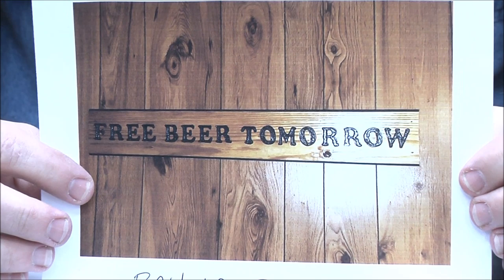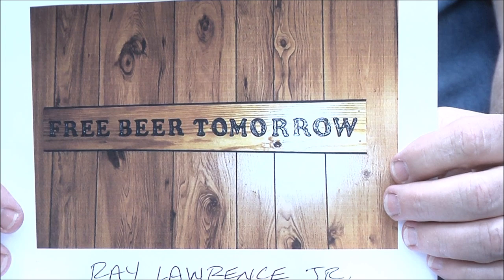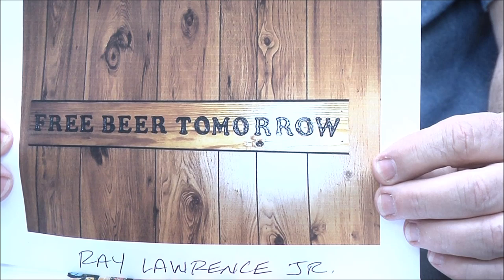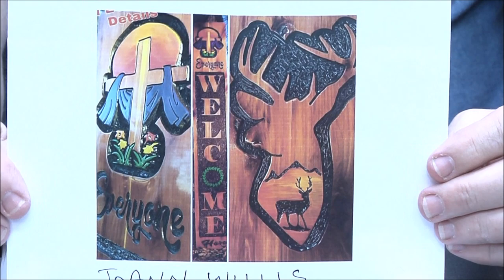Ray Lawrence Jr — 'Free Beer Tomorrow.' You know, that kind of thing is really a good idea for stock signs if you guys are going out to craft shows. Finding funny stuff like this can be a huge seller. I suggest you go to Google and find a bunch of funny quotes — make stock signs. Google 'funny quotes,' 'funny signs about dogs,' or whatever — it's a great idea for selling signs.